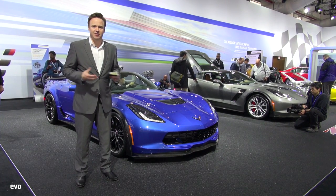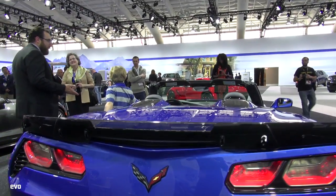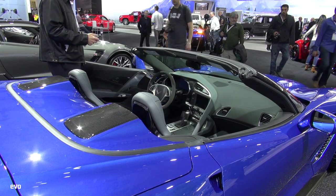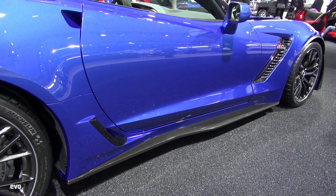Many cars are effectively re-engineered when the roof is dropped because there are structural rigidity problems. Not so with this. Corvette are very confident that this car is strong enough, tough enough, rigid enough to cope with the loss of the roof. So, how have they done that?